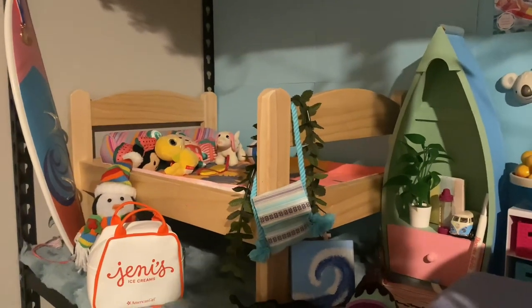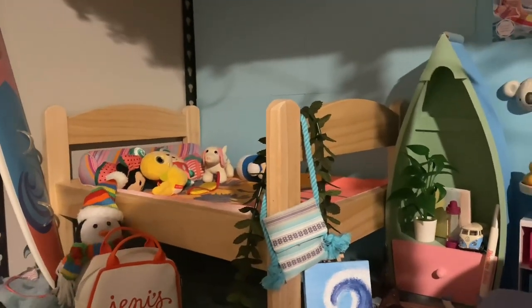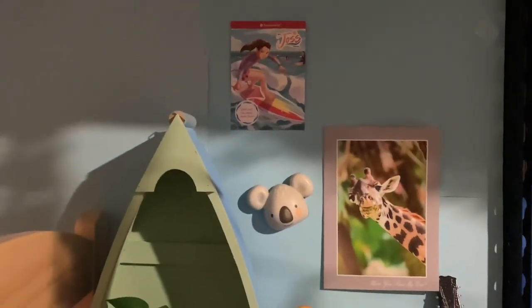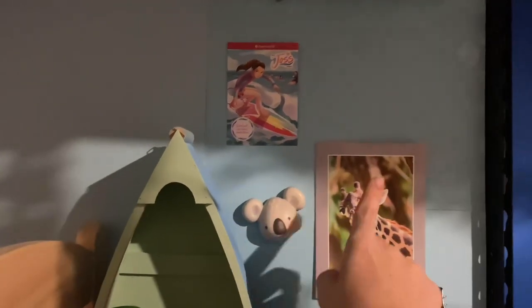I'm starting in the top left corner with Joss and Leah's room. Their room is mainly a beach theme, which I love because I can find some really cool stuff for it. Like, I found this at Hobby Lobby and painted it — I was like, this is perfect. I also got this painting from an Etsy shop. I have a couple things on the wall: this is the poster I got the day I got Joss, this I think I found at Hobby Lobby, and this I got at Disney.